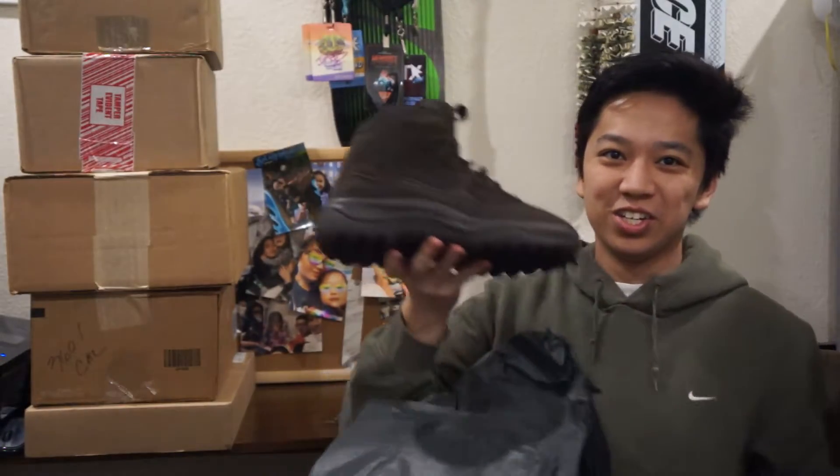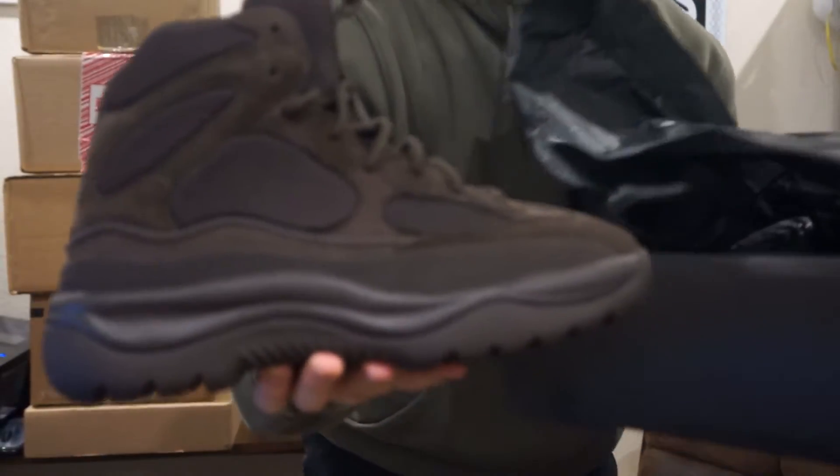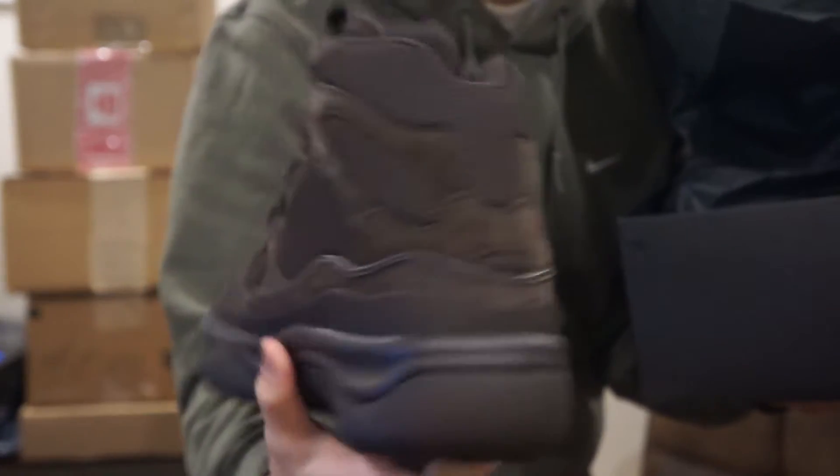In this box — this one's a big one — this is from the Yeezy Season 7 collection, and I got this at a discount. I think I only paid $150 for these, so this was significantly below retail. We got the Yeezy Desert Boot in a size 9.5 — look at this ugly thing.